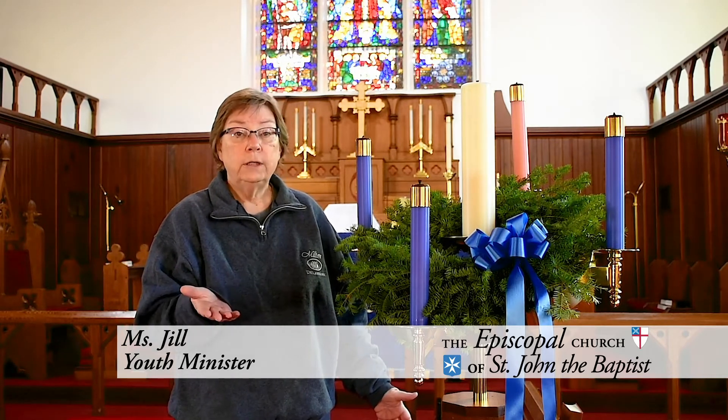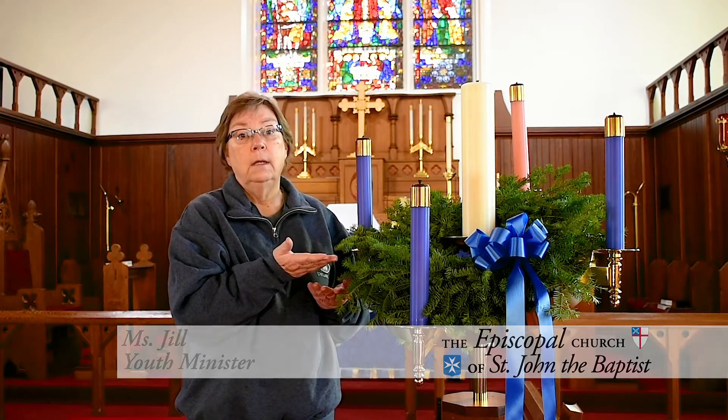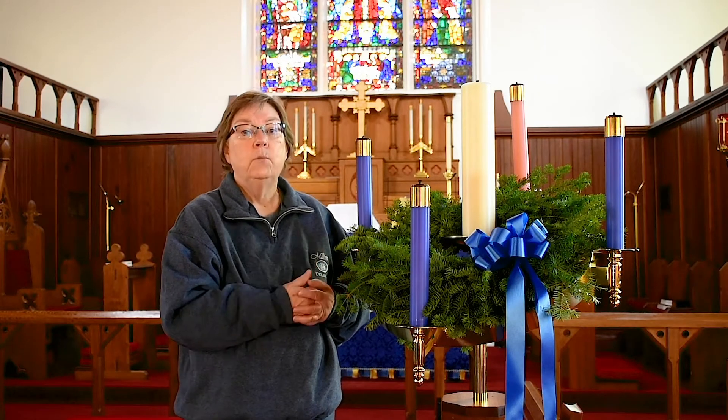Know why we are in church today? We're here to talk about this — our Advent wreath. It's beautiful, isn't it? When the candles are lit, it's even more beautiful. Let's talk more about the wreath.